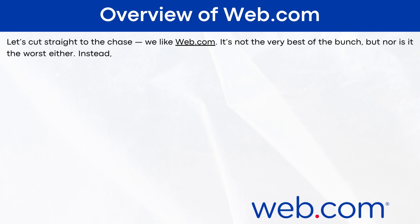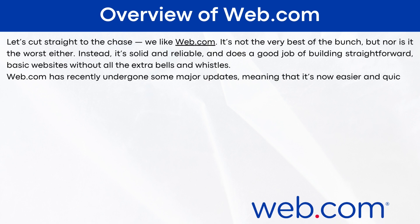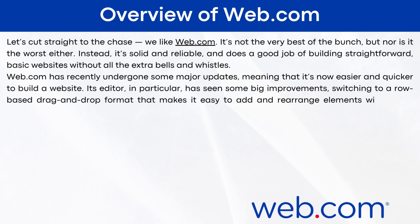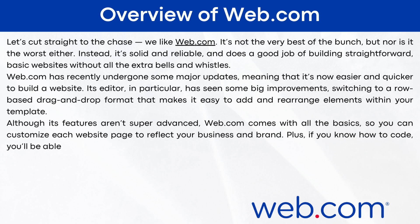Overview of web.com: I like web.com. It's not the very best of the bunch, but nor is it the worst. It's solid and reliable and does a good job of building straightforward, basic websites without all the extra bells and whistles. Web.com has recently undergone some major updates, meaning it's now easier and quicker to build a website. Its editor in particular has seen big improvements, switching to a row-based drag-and-drop format that makes it easy to add and rearrange elements. Although its features aren't super advanced, web.com comes with all the basics to customize each page to reflect your business and brand. Plus, if you know how to code, you'll be able to do and add more. Its cheap starting prices are also worth mentioning.